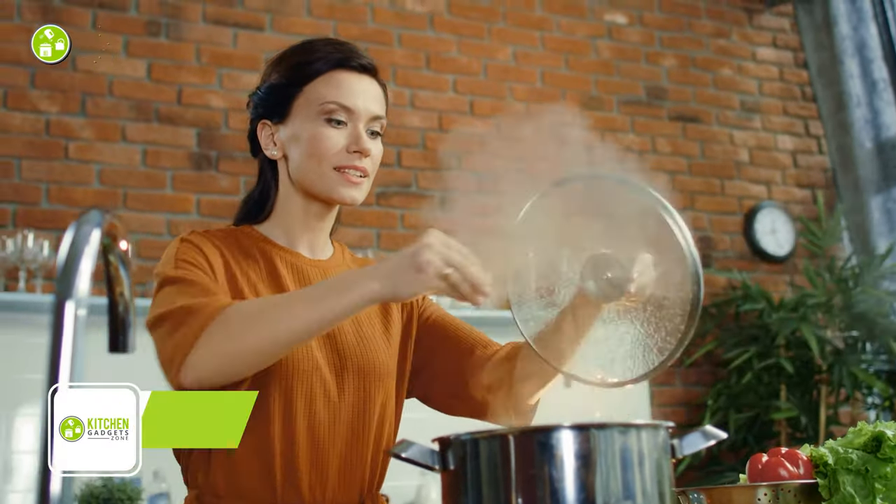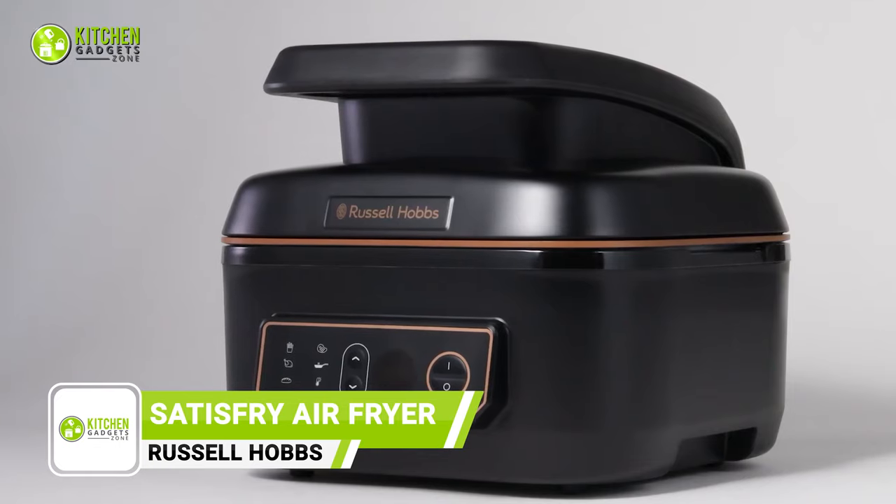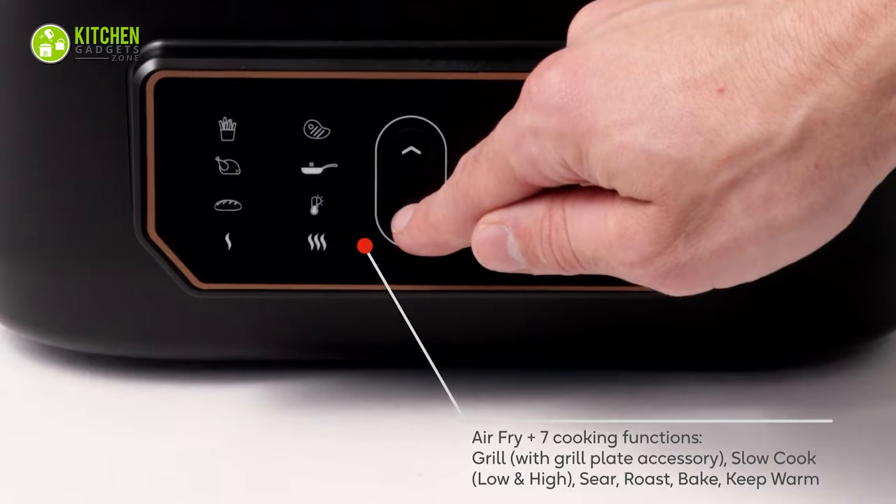To cook with less time, the Russell Hobbs Satisfy offers a multi-cooking option. With this multi-cooker, you can roast, bake, slow cook, or simply keep meals warm.